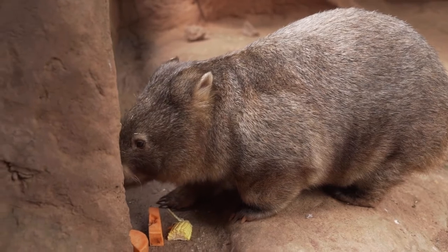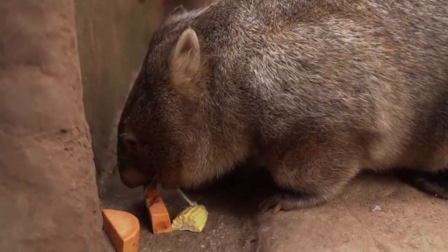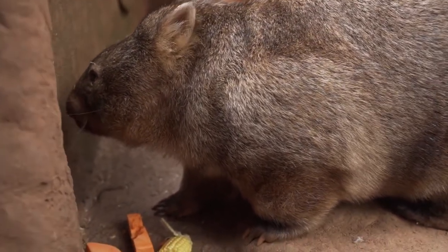Our common wombat here, Ringo, is about six years old and he is a fully grown male. He would weigh roughly about 30 kilos, which is an average for an adult.